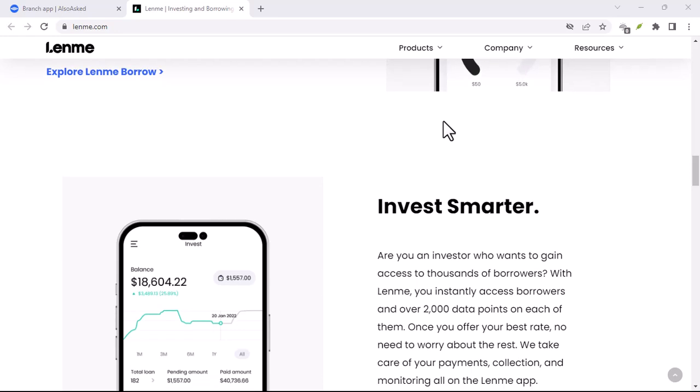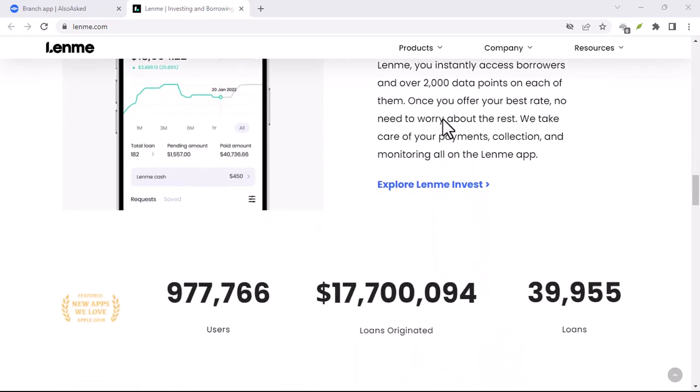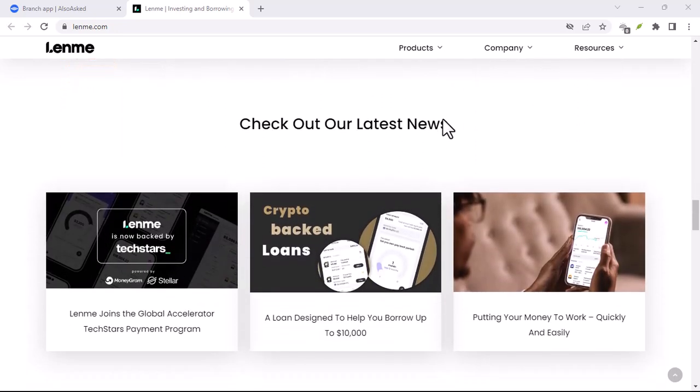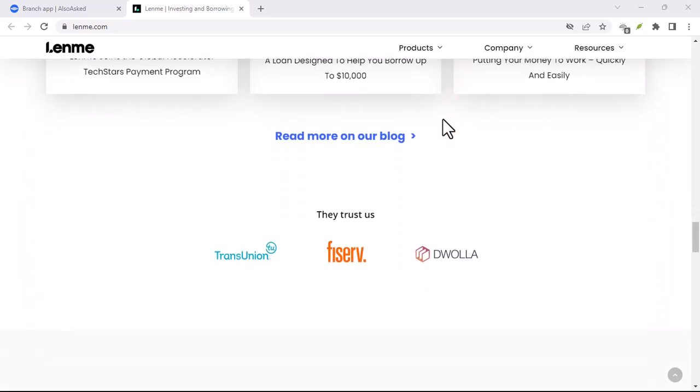Let's face it, navigating the world of finance can be confusing, especially with all the hidden fees and surprise charges. So in this video, we're going to rip off the band-aid and tell you exactly what you can expect to pay when using LendMe.